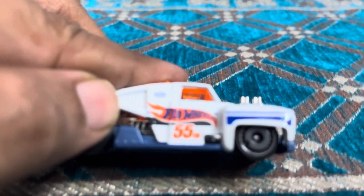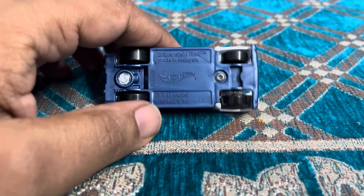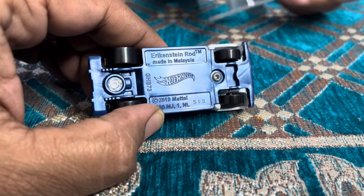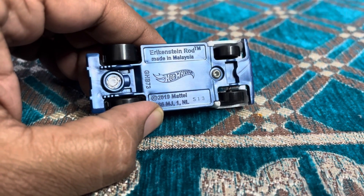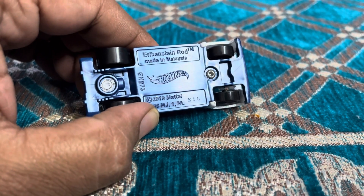Hot Wheels 55th Anniversary — H-A-R-T — and Eric Stein, Eric Stein Rod. What is that name? Eric-In-Stein.